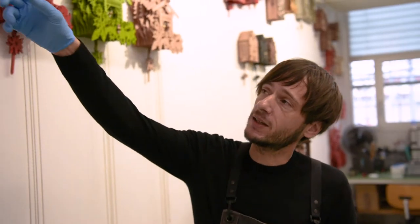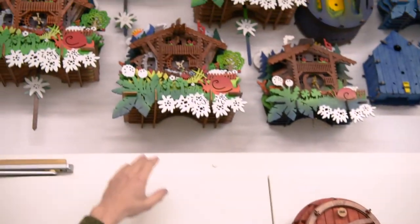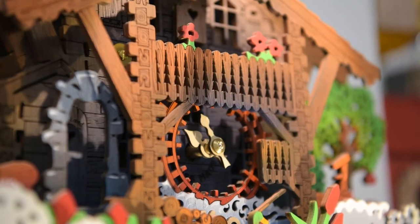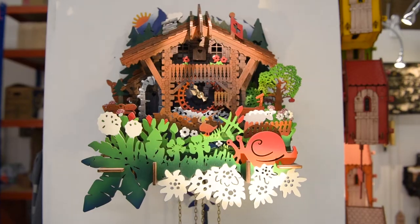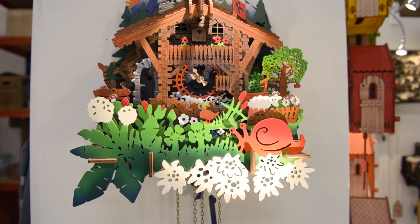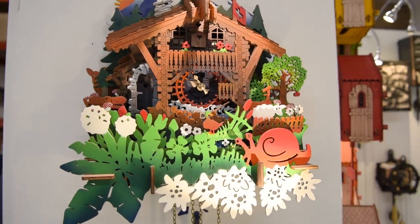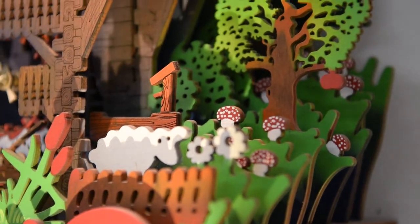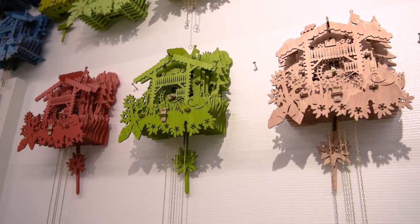The first one we designed was this one here. This is called Heideland. It's the most, let's say, neo-kitsch one. It's like a statement saying we make cuckoo clocks with a hint of modern design, but still stay traditional with the old mechanical movements. That was our first model, and we wanted it to be something in between tradition and more contemporary design.